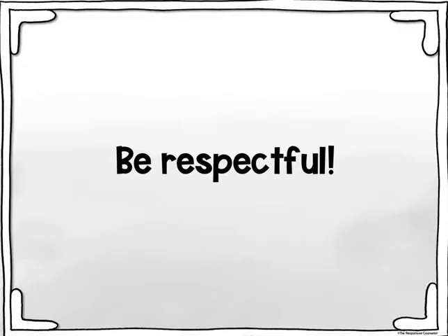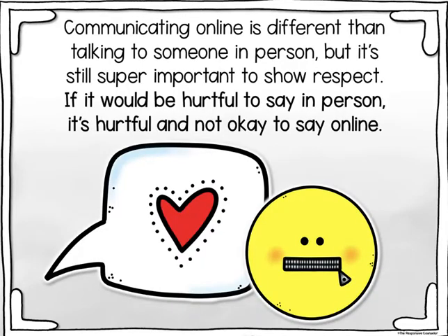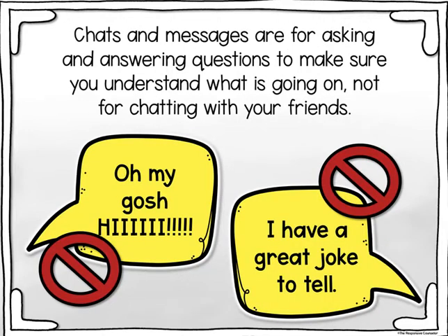Be respectful. Communicating online is different than talking to someone in person, but it's still super important to show respect. If it would be hurtful to say in person, it's hurtful and not okay to say online. Chats and messages are for asking and answering questions to make sure you understand what is going on — not for chatting with your friends.